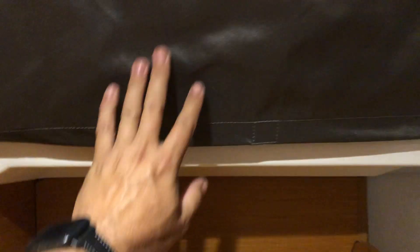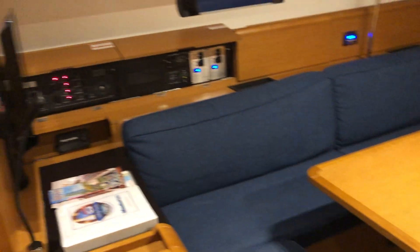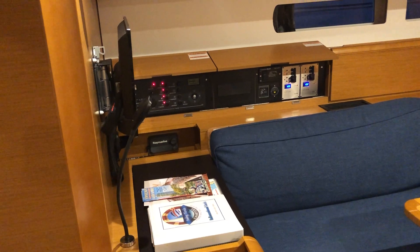Let's see if I can open this one up — yeah, that one does open. There's your hanging locker. Continuing the tour — look at this galley area. It's extremely wide right here.